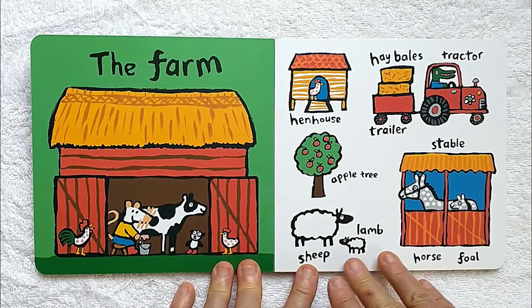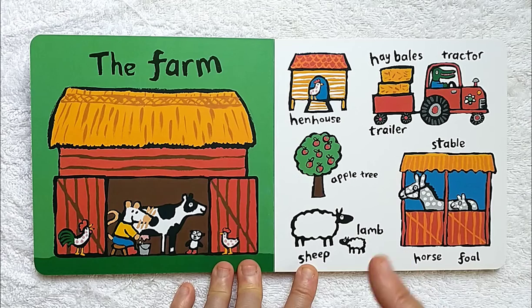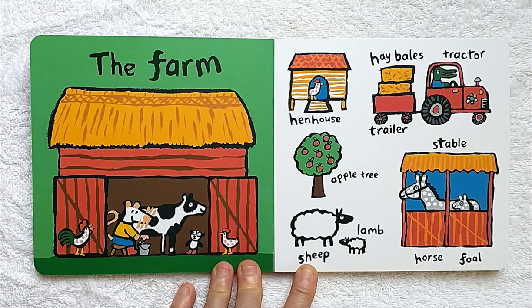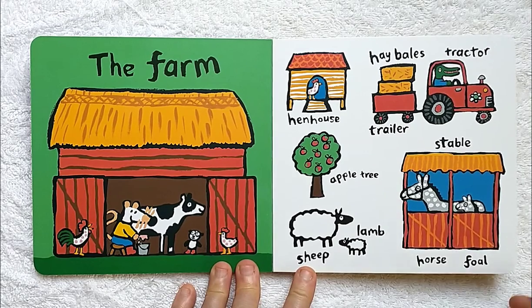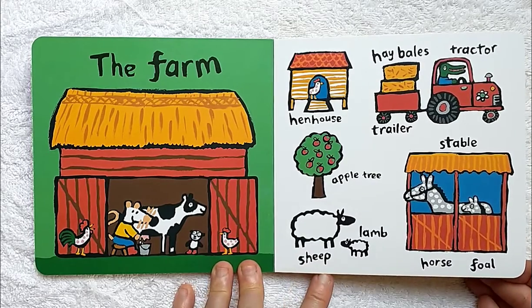The farm. On the farm, you might see a hen house, a tractor with a trailer filled with hay bales, an apple tree, sheep with lambs, and maybe a horse and a foal in a stable.